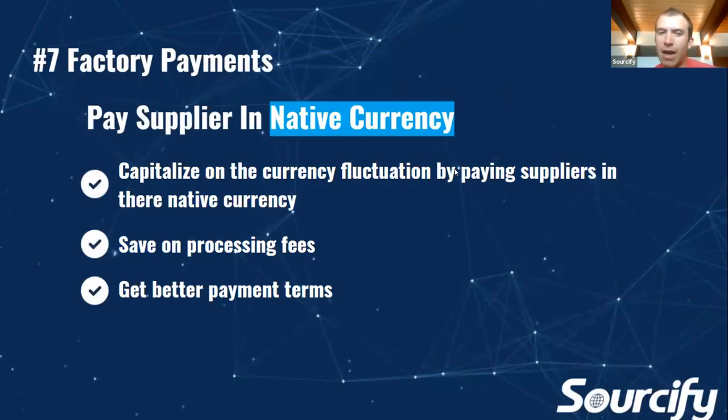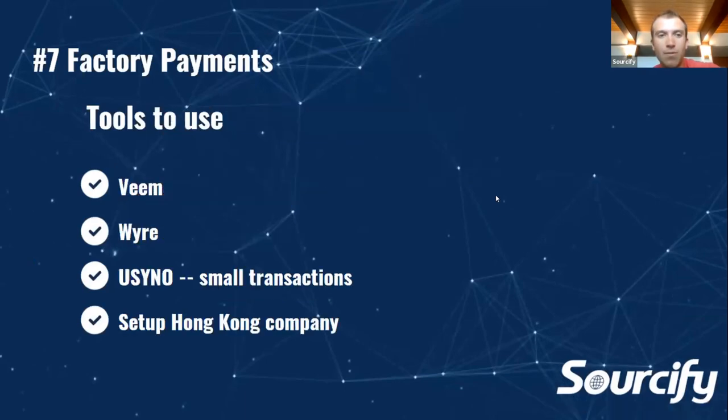Factory payments — one thing you can try to do is pay suppliers in native currencies. As you grow, it can definitely help. If you can help with some of the FX exchange, you can potentially save on processing fees and get better payment terms from them. Tools for sending payments in native currencies include Veem and USYNO for smaller transactions.